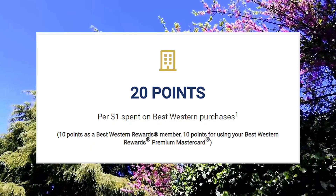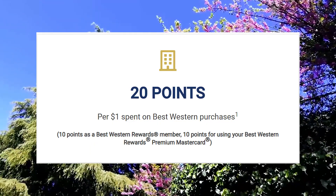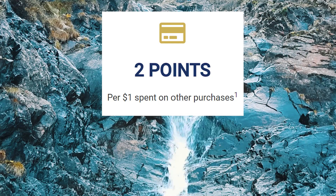The earn rate on this card sounds crazy — it's advertised as 20 points per dollar. Similar to the no annual fee version, 10 of those points come from just being a member. So with this card, you're getting 10 extra Best Western points per dollar spent at Best Western, and 2x Best Western points on miscellaneous non-categorical spend.